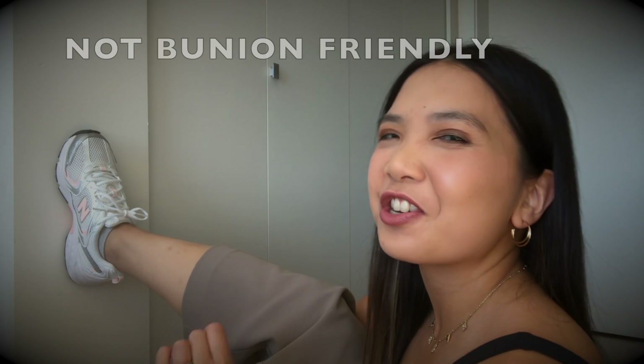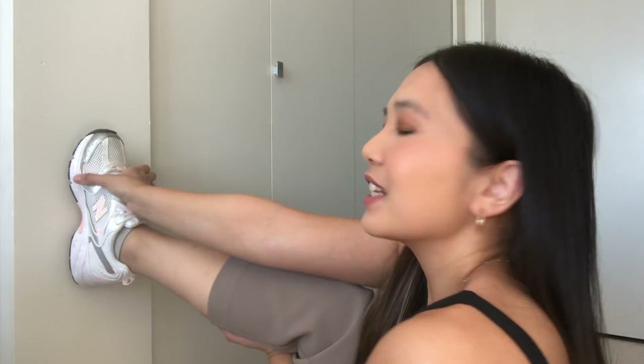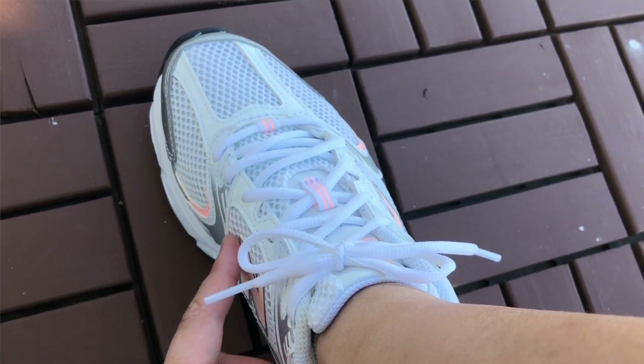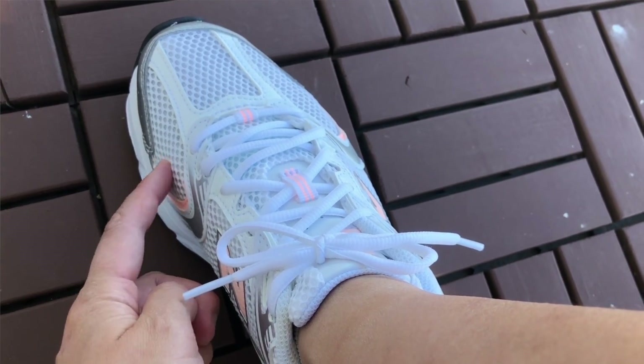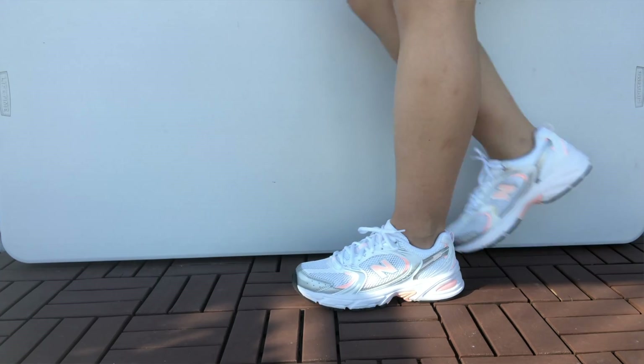Now I have them on. Unfortunately, these are not super bunion-friendly. It's a little bit narrow up here. I already went up a size — I usually wear size 7s, these are size 8s, technically 38 and a half on the box — and I can already feel my bunion sticking out. I kind of walk in them and they're not super comfortable walking in them.